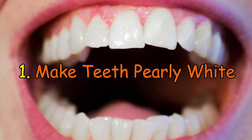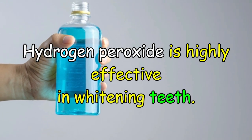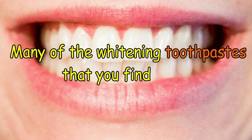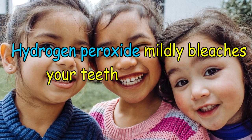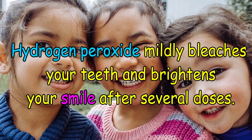Number 1: Make teeth pearly white. Hydrogen peroxide is highly effective in whitening teeth. Many of the whitening toothpastes that you find in the store contain hydrogen peroxide. Hydrogen peroxide mildly bleaches your teeth and brightens your smile after several doses.